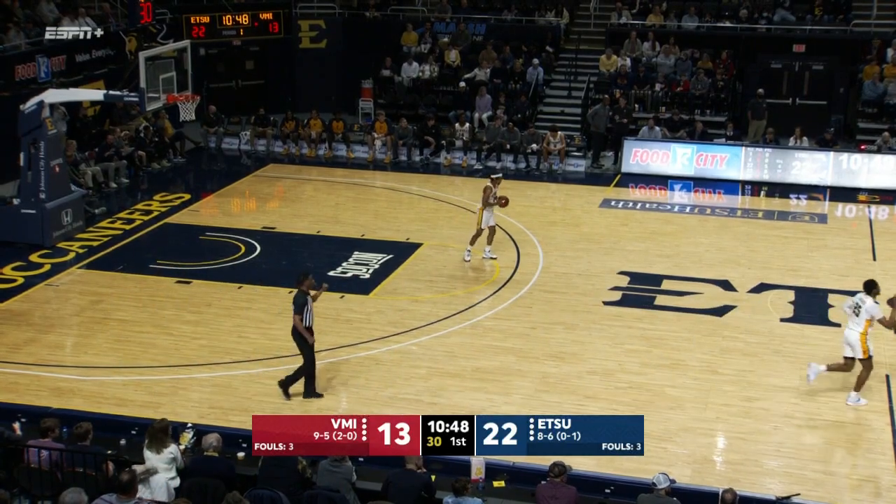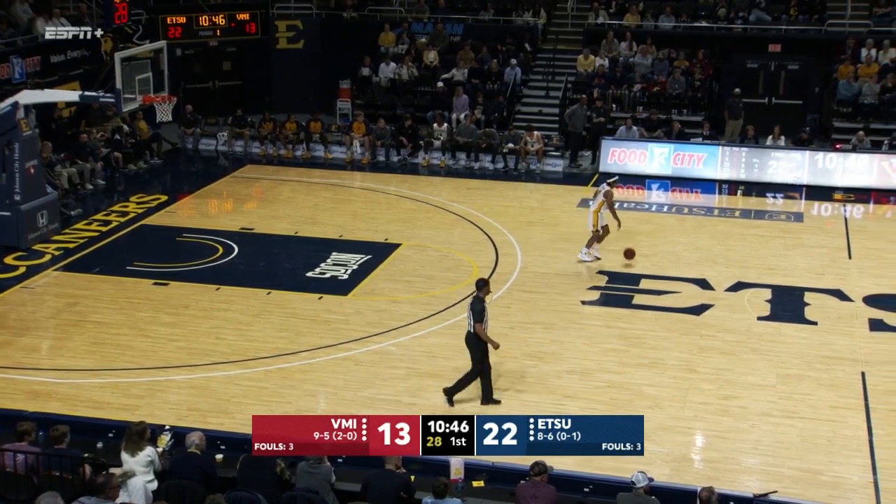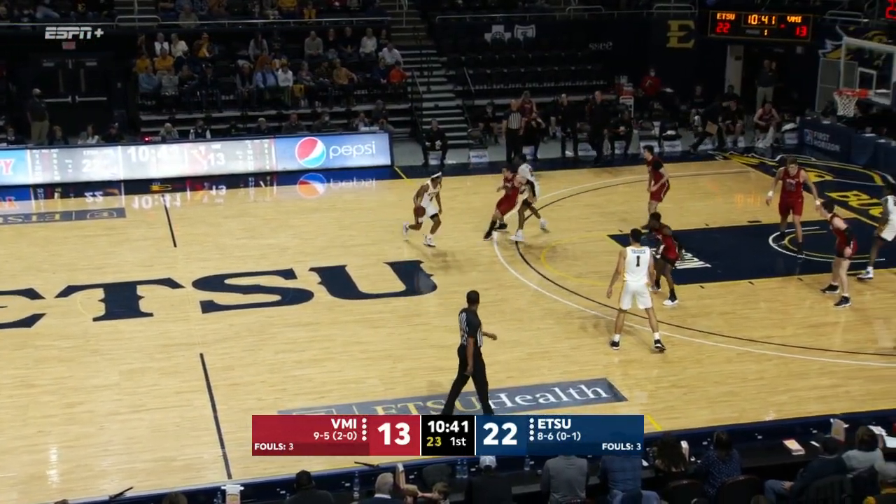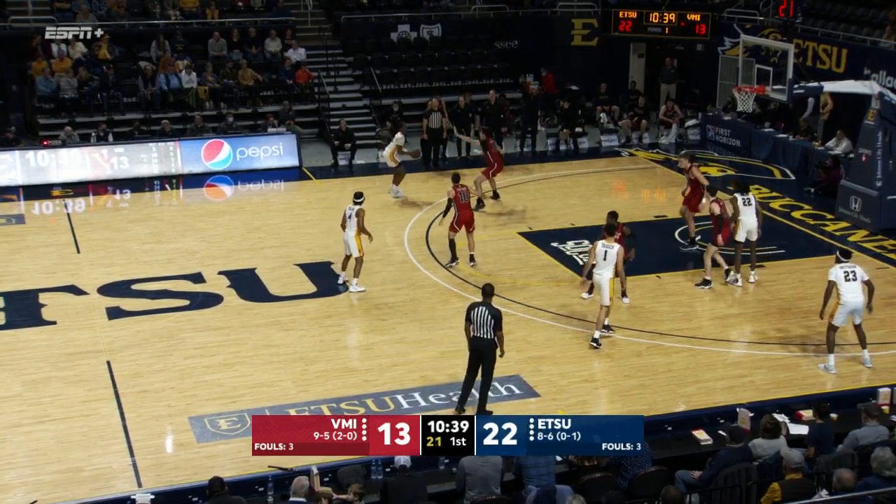DJ Nussbaum is in for the first time. Five on the floor: Manns, Huff, Kerfman, Nussbaum, and Stevens for VMI. ETSU: Sloan, Yasser, Ladarius Brewer, Jaden Seymour, and Bonnie Patterson.